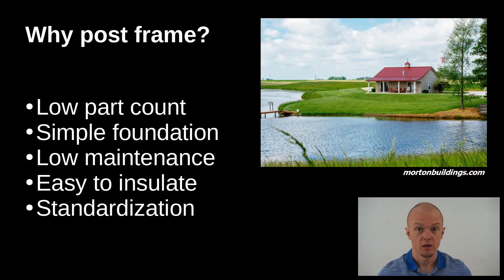So why a post frame? A lot of people might ask why not build a different style house. Well, it has low part count, a simple foundation, low maintenance, easy to insulate, and a lot of standardization.